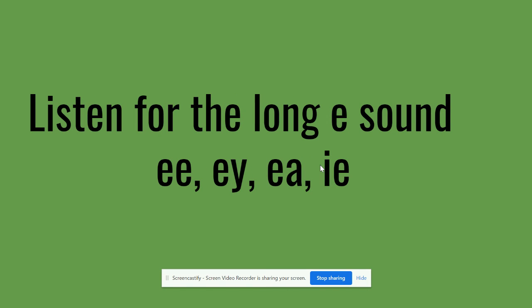Hello, first grade friends. Welcome to a new week. This week we are reviewing sounds — sounds that we already know because they're tricky.